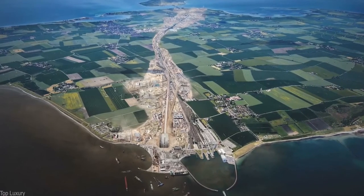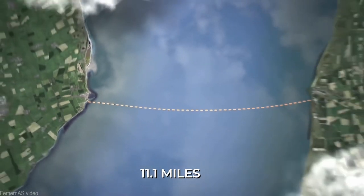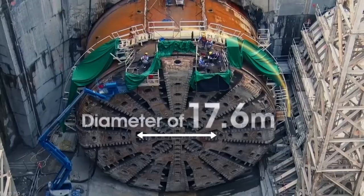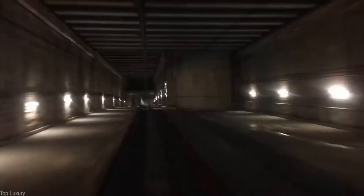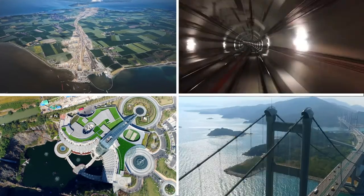Did you know Denmark is building an underwater tunnel to Germany that will span 11.1 miles across the Baltic Sea? Or that engineers in Hong Kong broke several world records creating one of the largest tunnel holes ever seen? From a hotel built in an abandoned quarry with underwater luxury guest rooms to the longest underwater tunnel ever built, here are the biggest underwater mega projects ever built.